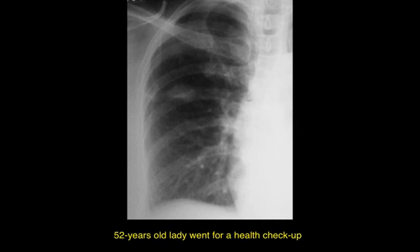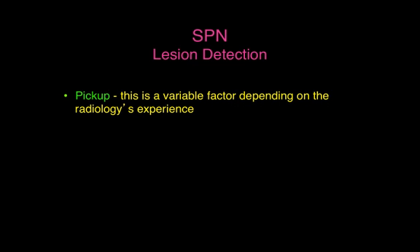Let's look at this 52-year-old lady who went for a health checkup and there is a lesion here — try and look for it and identify it. Remember that as far as lesion detection is concerned, the pickup is a variable factor that depends more on the radiologist's experience than expertise.